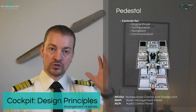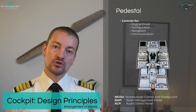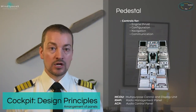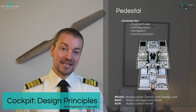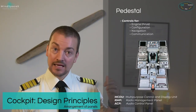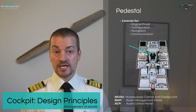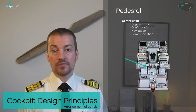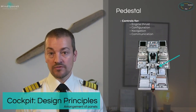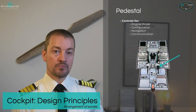Below the radio management panel is the audio control panel. The ACP is used by the pilots to identify which frequencies and radios they want to listen to and transmit on — including radio communication to the ground, intercommunication, communication with ground crew, and cabin crew in the back. The pedestal also has the thrust levers, speed brake lever, and flap/slat control lever, all with easy access from both pilots.